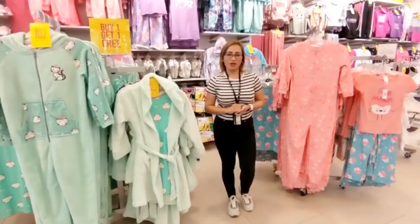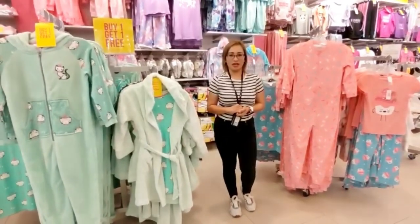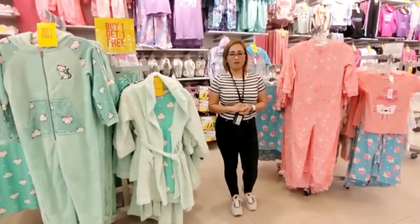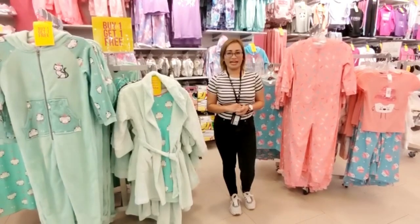Hi everyone! This week, I will show you the remaining newly received sleepwear collection by Chucky with more styles and more options to choose from. That will make our girl more comfortable even at bedtime.